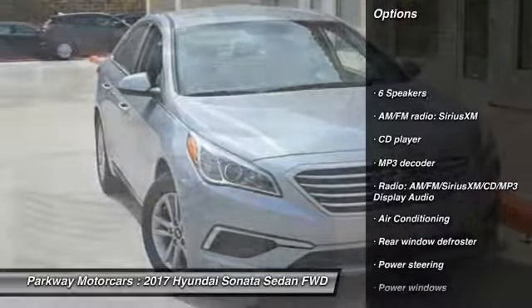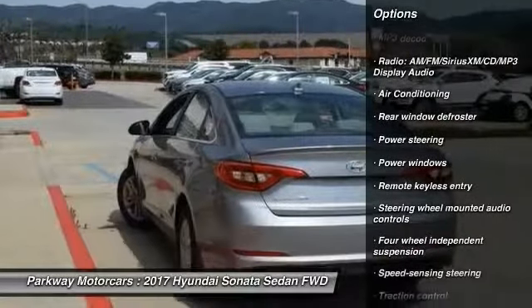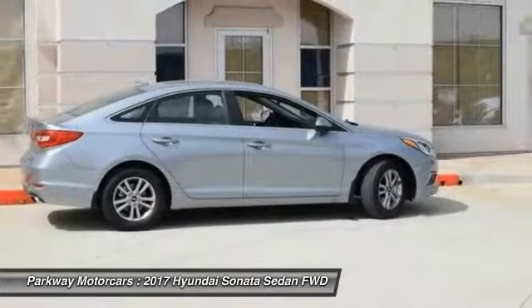Traction control, air conditioning, dual airbags, power steering, four-wheel disc brakes, security system, power windows, electronic stability control, CD player, trip computer.